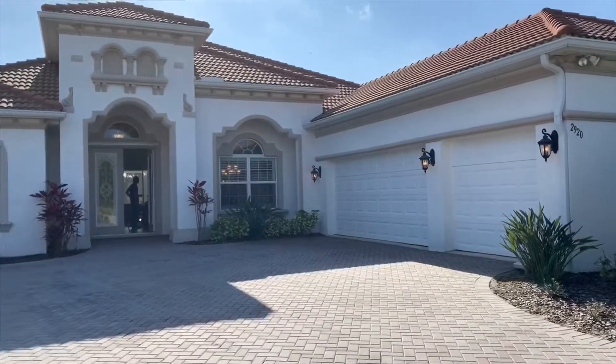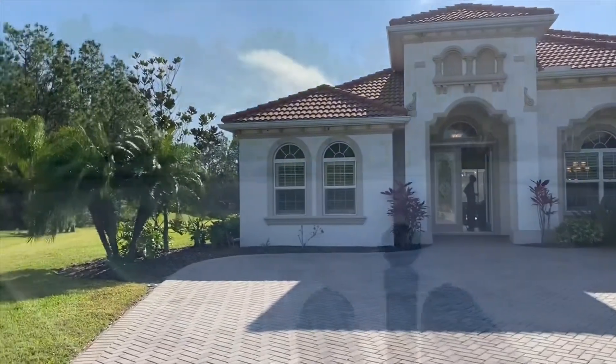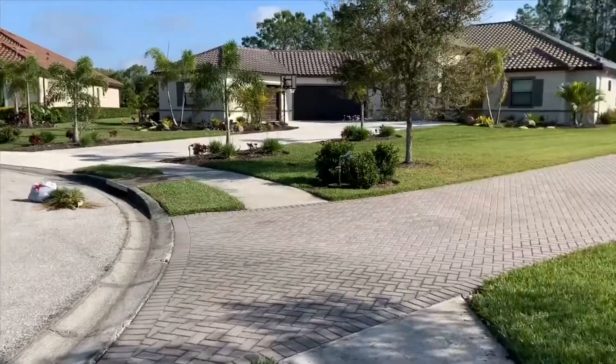Today I'm proud to present this beautiful Santa Maria model home built by Medallion Homes here in the Twin River subdivision. Located on a nice quiet cul-de-sac, this house is in fantastic condition. It has a truly park-like rear setting. Hope you enjoy the little video for it.